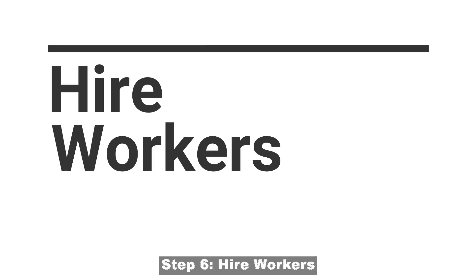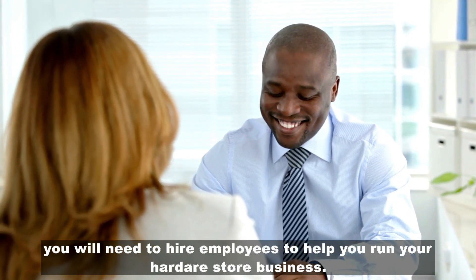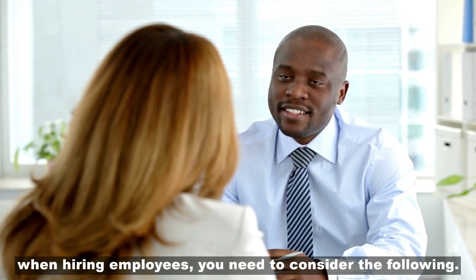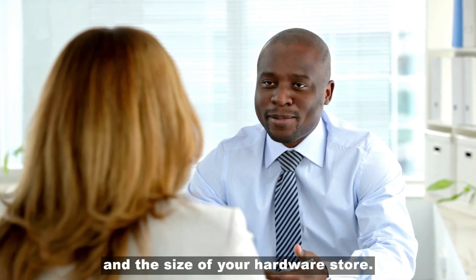Step 6: Hire workers. Most hardware stores require more than one worker. You will need to hire employees to help you run your hardware store business. When hiring employees, you need to consider the following: their qualifications, the number of employees needed, and the size of your hardware store.